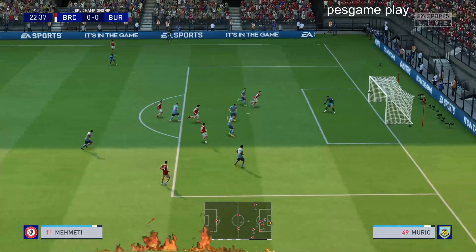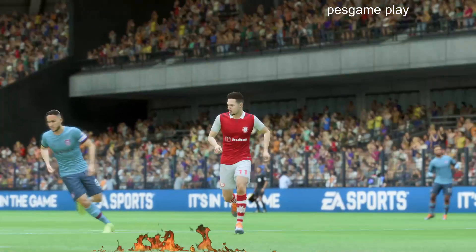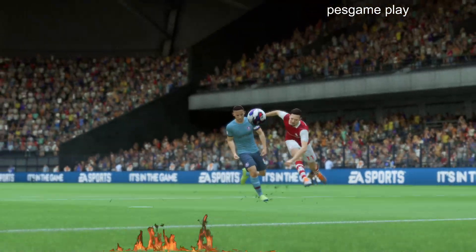Being egged on by the crowd, and he's missed the opportunity to net the opening goal. Well, it should be 1-0, Derek. You can see how frustrated he is with himself.